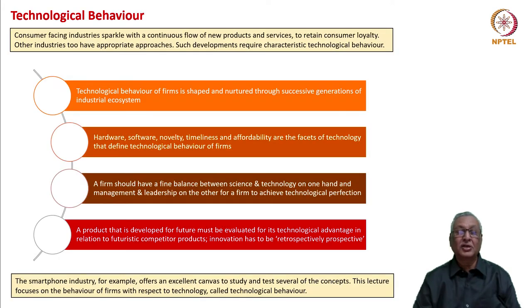We have considered in the earlier lecture that companies tend to be irrational in terms of technological behavior. They feel and act obdurate about technology and are myopic in terms of commercial consequences of that kind of behavior. Why does it happen? Do companies have a specific technological behavior that drives their technological developments?